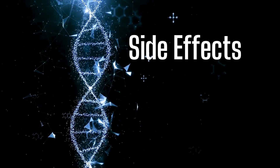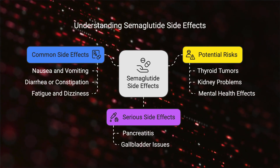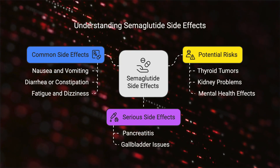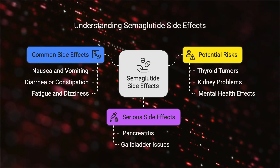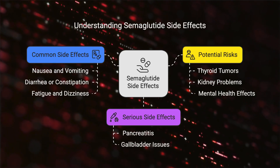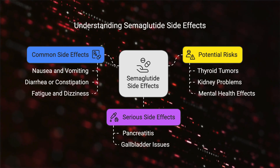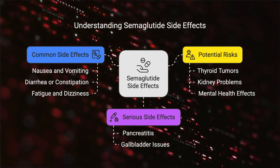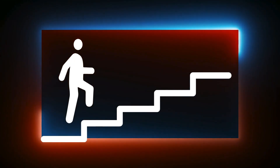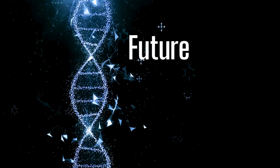Of course, no drug is perfect. The most common side effects include nausea and vomiting, diarrhea and constipation, abdominal pain and bloating, fatigue and dizziness, injection site reactions, and headaches. More serious risks include pancreatitis, gallbladder issues including gallstones, a potential risk of thyroid tumors based on animal studies, and kidney problems — especially in those with pre-existing kidney disease. Some reports also suggest semaglutide may be linked to mood changes, depression, and suicidal thoughts; while the FDA is investigating, a direct causal link hasn't been fully established. Most side effects occur in the early weeks and improve over time, but rare serious risks like pancreatitis and gallbladder disease should be monitored.